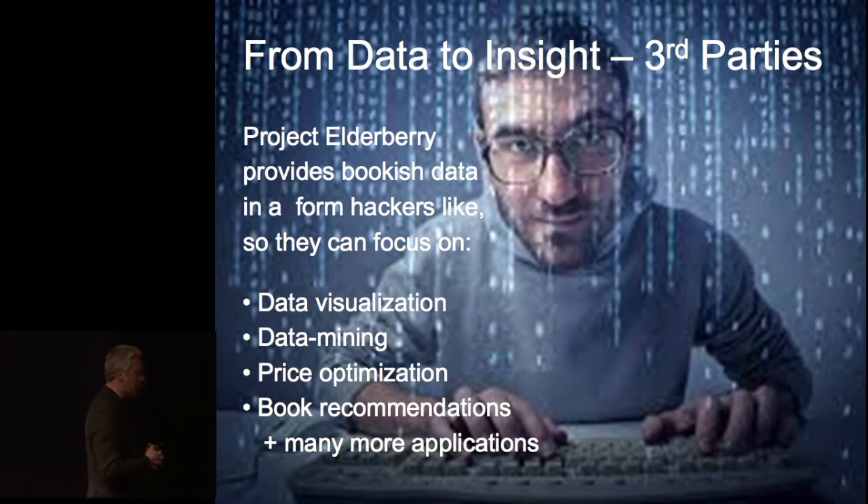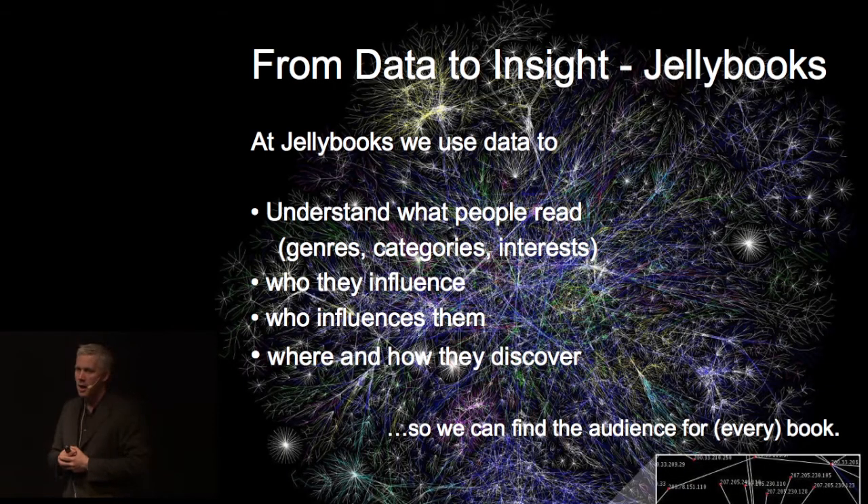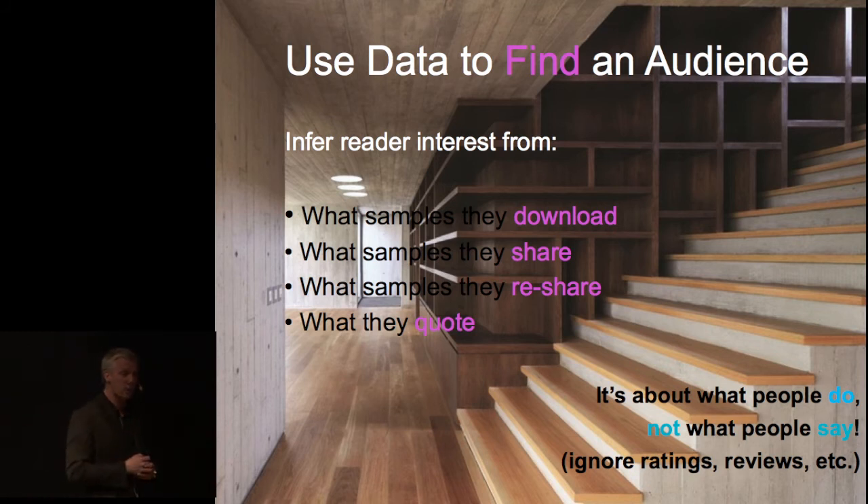Inside Jellybooks we also use the data ourselves — we are not so altruistic as to do it only for others. Our core interest is twofold. First, we like to understand what people are reading without asking them and without them telling us. Because if you ask someone what they're reading, they will not tell you the truth. You walk into somebody's living room and the books on the shelves is what they want you to believe they're reading. So our philosophy is let's watch what they're really doing. Through the links, how they share and how they consume, we get an impression of what they're actually reading. It's an entirely data-driven approach — we ignore all ratings, ignore what people write in reviews, and only look at what they sample, what they share, and how they act.